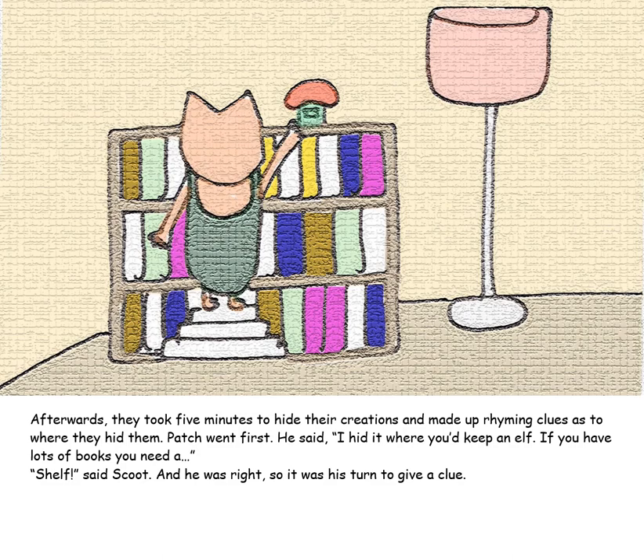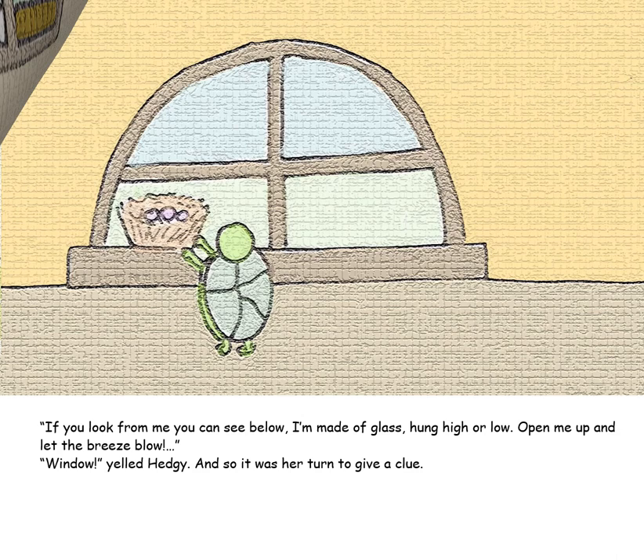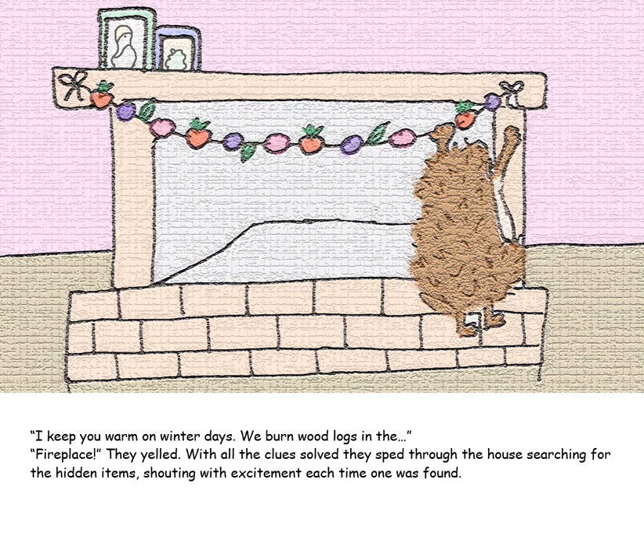Afterwards, they took five minutes to hide their creations and made up rhyming clues as to where they hid them. Patch went first: "I hid it where you'd keep an elf. If you have lots of books, you need a shelf." Scoot guessed correctly, and it was his turn: "If you look from me, you can see below. I'm made of glass, hung high or low. Open me up and let the breeze blow." "Window!" yelled Hedgie. And so it was her turn: "I keep you warm on winter days. We burn wood logs in the fireplace." They yelled out the answer and, with all clues solved, sped through the house searching for the hidden items, shouting with excitement each time one was found.